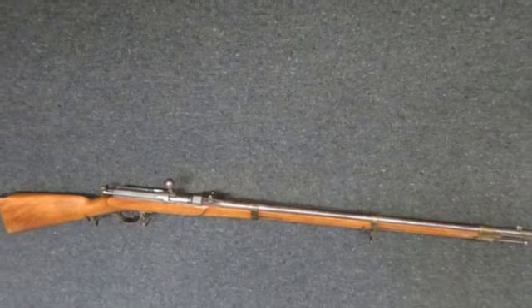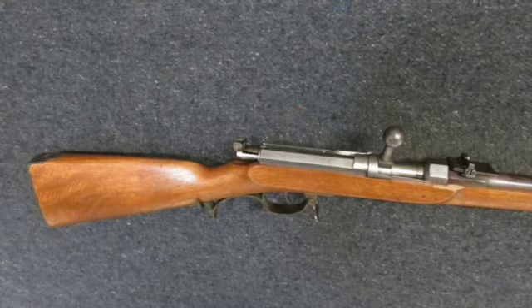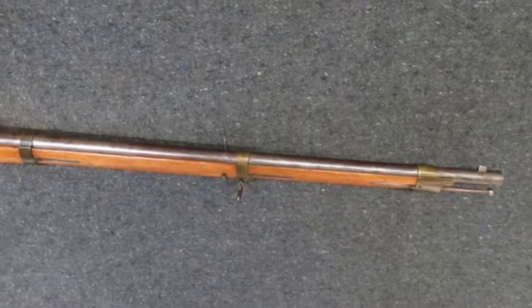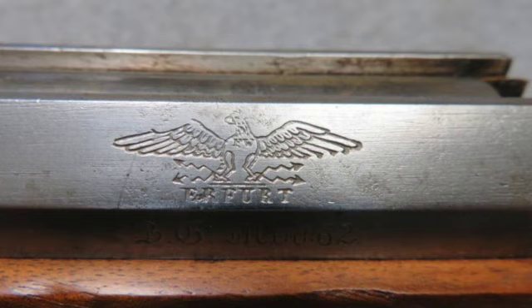Hi, welcome to Eisel Armory. Let's take a look at this very good condition antique Persian Dreyse model 1862 needle gun rifle in a 15.4 millimeter caliber that has the EFERT arsenal markings on the receiver and is dated 1862.